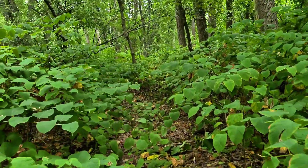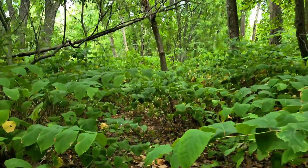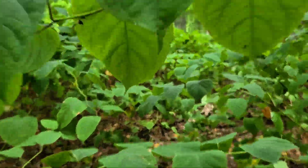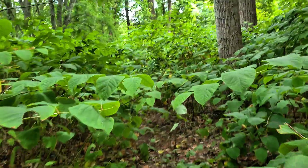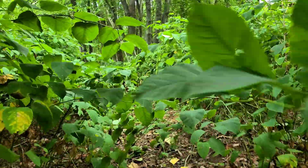Now yes, Japanese knotweed is edible, especially in the spring when the young shoots are tender. It's sometimes compared to rhubarb and used in jams or even baked goods. But harvesting it doesn't come close to stopping it. In fact, cutting it improperly can make the problem worse, encouraging it to spread underground. So while foraging can be a great way to connect with nature, I wouldn't rely on eating knotweed as a solution for managing it.